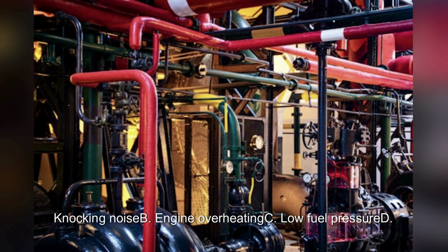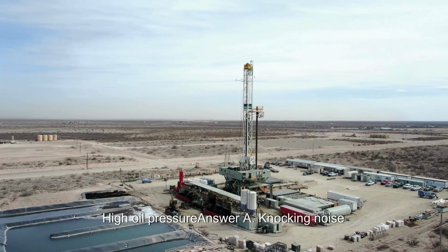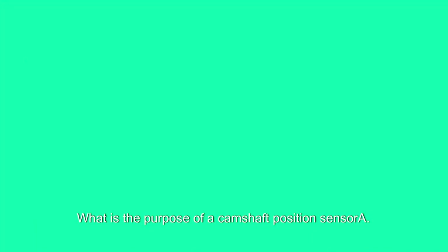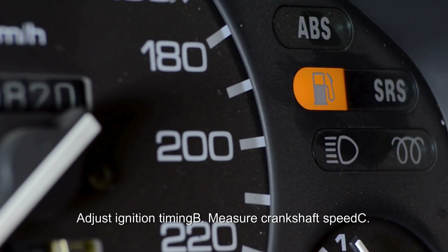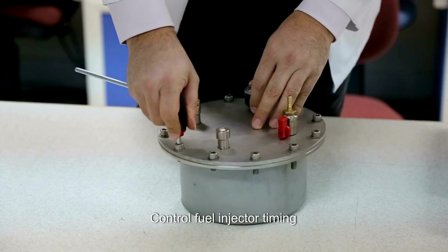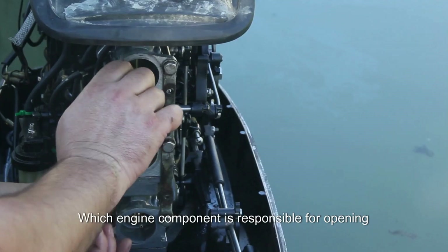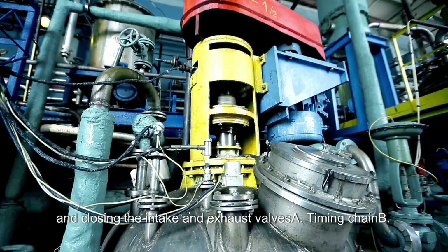What is a common symptom of a bent pushrod? A. Knocking noise. B. Engine overheating. C. Low fuel pressure. D. High oil pressure. Answer: A. Knocking noise. What is the purpose of a camshaft position sensor? A. Adjust ignition timing. B. Measure crankshaft speed. C. Control fuel injector timing. D. Regulate engine temperature. Answer: C. Control fuel injector timing.